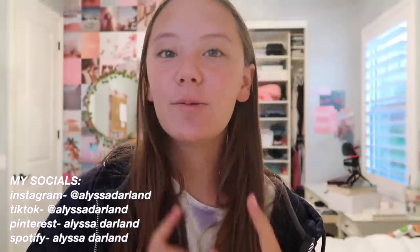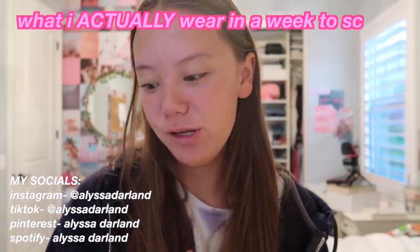Hi guys, welcome to day one of showing you what I actually wear in a week to school. I'm starting this video on a Thursday so I'll go to the next Friday, which gives you a full week of outfits. Even though one school week is five days, I feel like giving you more days could give you more inspiration.